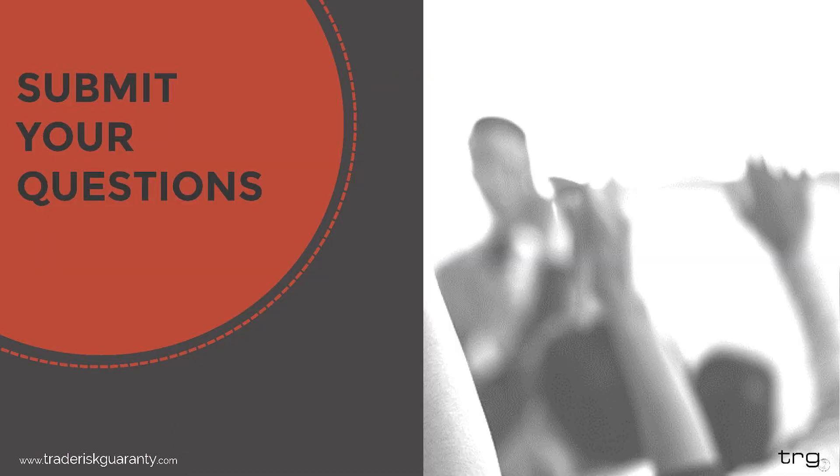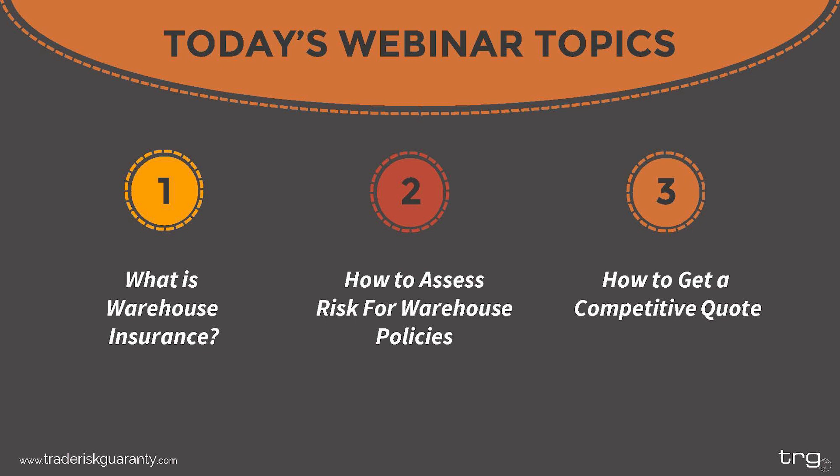Throughout the presentation, please submit your questions in the question box in the webinar interface. Felicia will be trying to answer those questions as best she can. For more in-depth questions that need a more specific answer, please still submit those in the question box and either Felicia, myself, or another member of our team can reach out after the webinar. I'm now going to pass it over to Felicia for the webinar to begin.